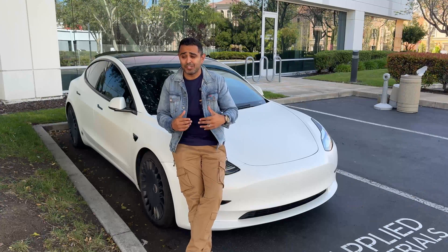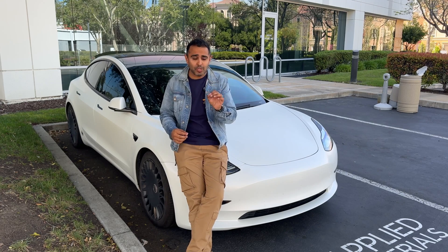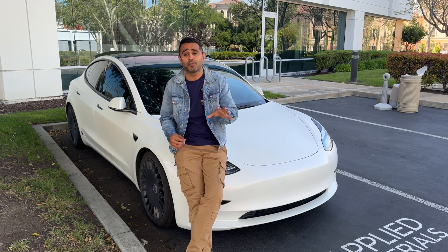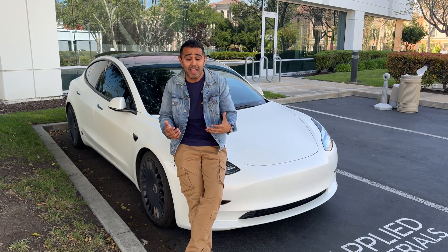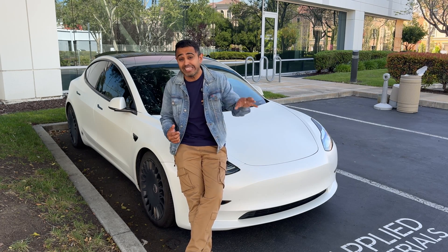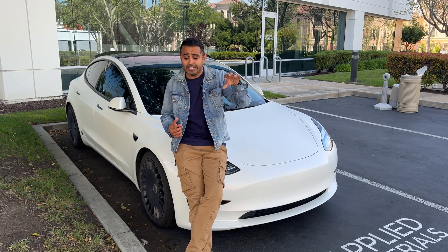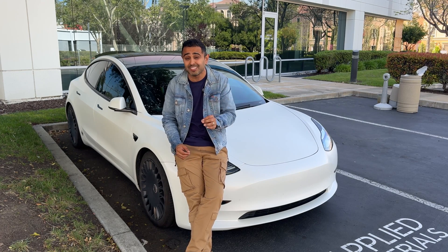Let me cover what that source code showed on this new Performance Model 3. Now, if you know Tesla, you know they don't skimp on power and speed. The source code indicated this was going to be the most powerful Model 3 to date. There was no zero-to-60 speed listed, but we did find the horsepower: 500 horsepower on the new Performance Model 3. That's up almost 100 horsepower from the current Performance Model 3.